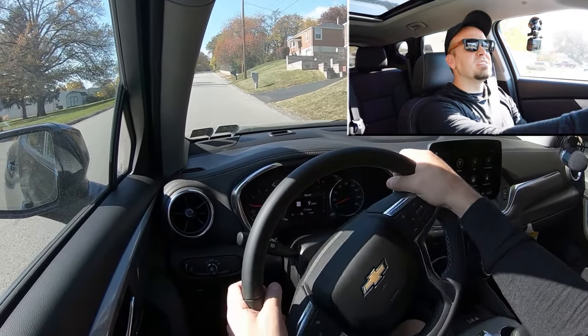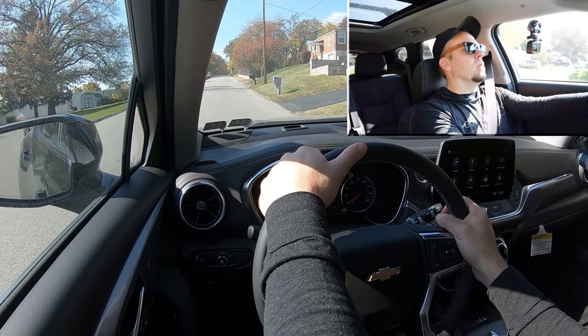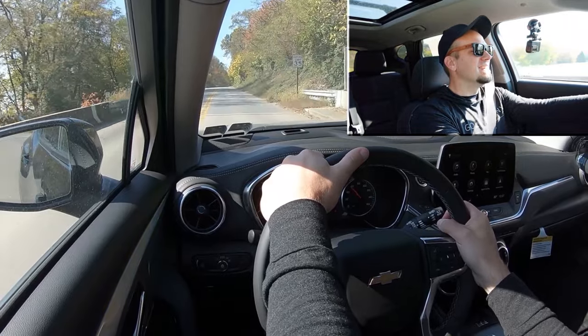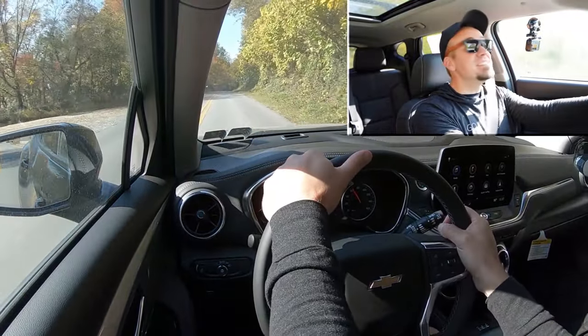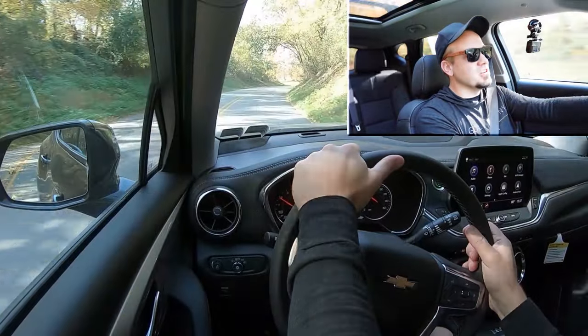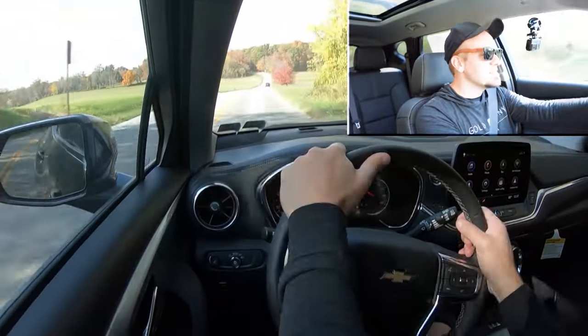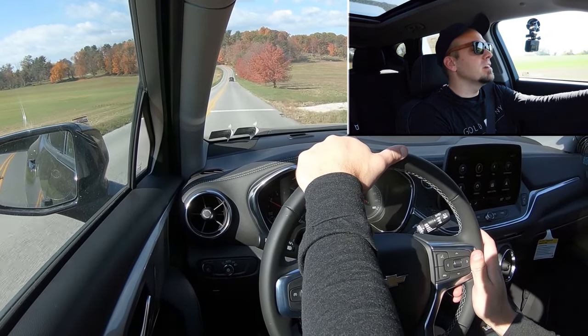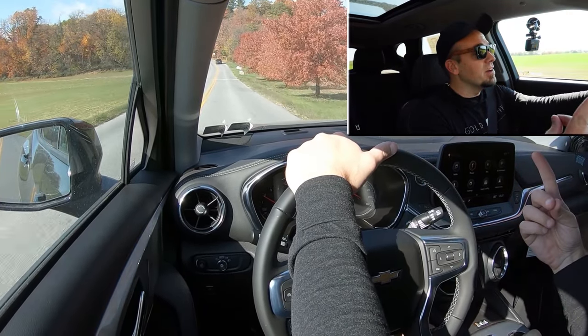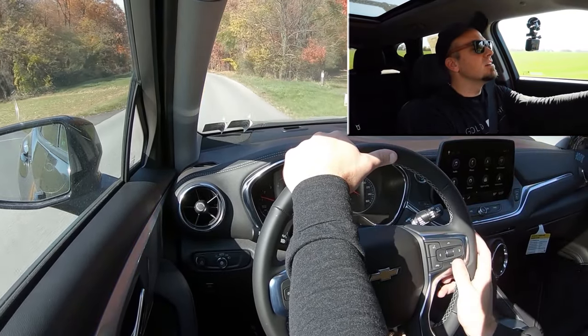Let's find a straightaway and put the acceleration to the test to see how quickly we can get the naturally aspirated V6 up to speed. Found our straightaway — a bit of an uphill climb, but the Blazer can handle it. Three, two, one — go! Nice! I'm so thankful for no turbo lag on this, that is so nice. That is plenty quick, this thing is dang quick! I've been reviewing so many turbocharged engines lately, and I'm glad we have the naturally aspirated V6 — better reliability and incredible power. It's definitely going to put a smile on your face.